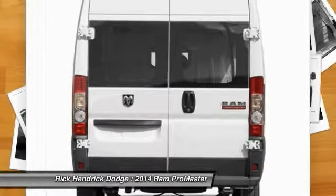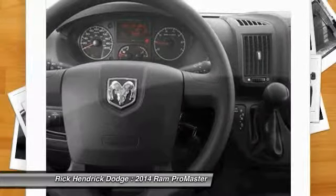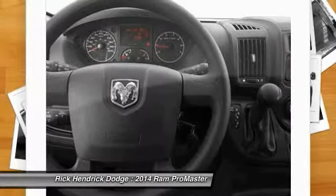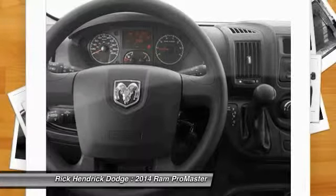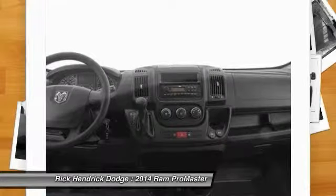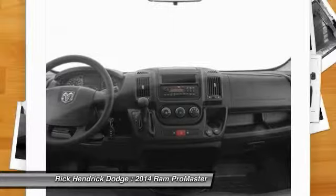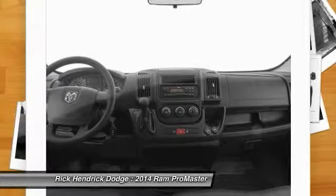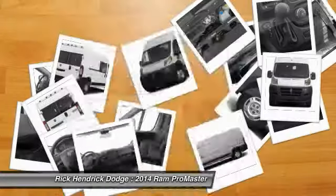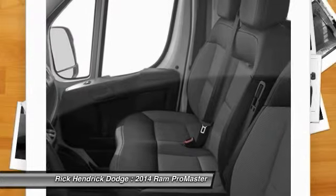Park view rear backup camera, quick order package 21A, engine 3.6L V6 24V VVT, transmission six-speed automatic 62TE. Cargo convenience group includes sidewall cargo tie-down rings and cargo net. Interior convenience group includes shelf above roof trim, windshield document holder, locking glove box, and cargo partition with sliding window.